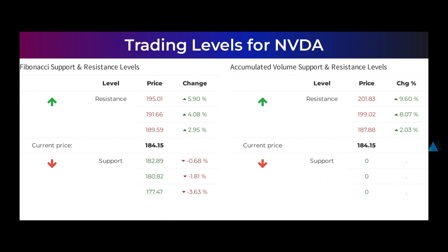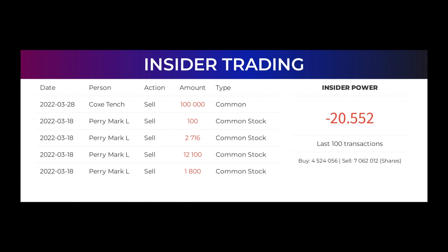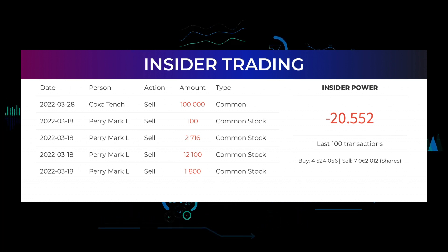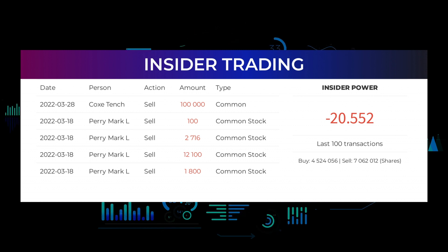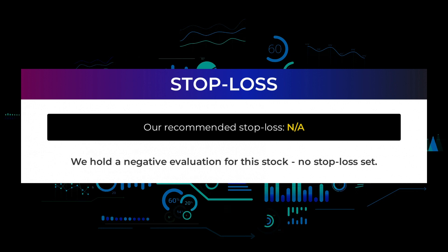The average ratings combined from several analyst sources for NVIDIA is strong buy. Here are some of the latest insider trades: on March 28, 2022, Cox Tench made an insider sell of 100,000 shares of common stock. On March 18, 2022, Perry Markel made multiple insider sells of 100, 2,716, 12,100, and 1,800 shares of common stock. Based on the 100 latest insider trades, the insider power is calculated to be negative at a ratio of minus 20.552. In total, insiders bought 4,524,056 and sold 7,062,012 shares in the last 100 trades. We hold a negative evaluation for this stock with no stop loss set.